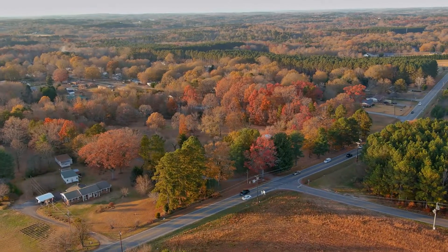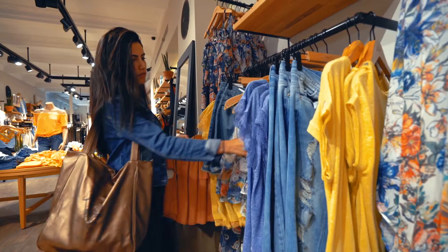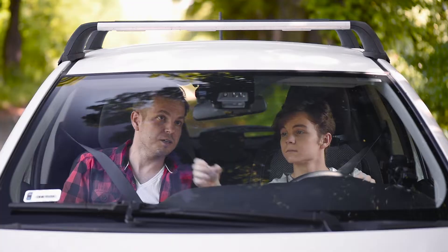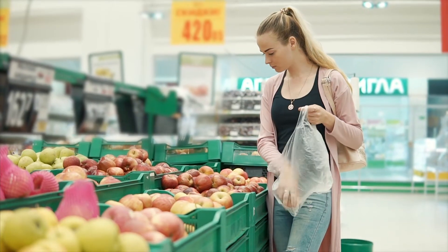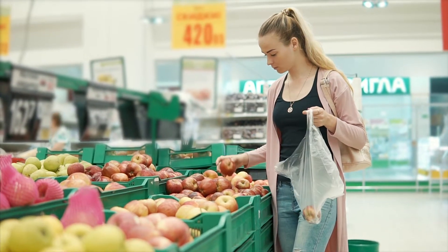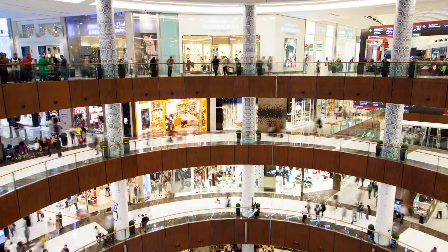Everything you see throughout the day was manufactured or produced somewhere — your clothes, your house, your car, your breakfast, and so on. All the things we use daily are made or grown, and they all must be moved around to get from the source to the consumer.